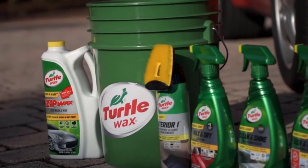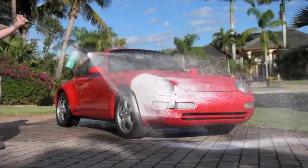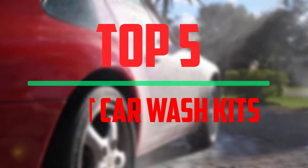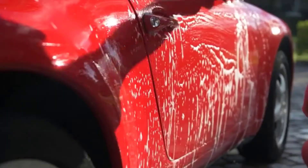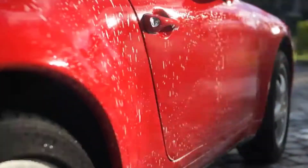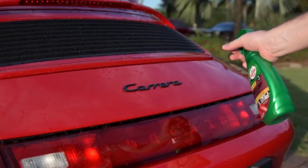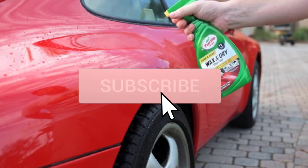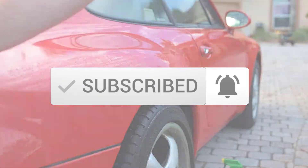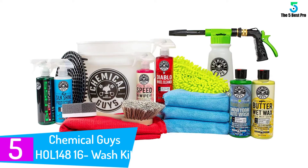Hey guys, welcome to our new video. Today we've decided to review the five best car wash kits available on the market. We ranked these products based on many hours of research and testing, considering popularity, quality, price, durability, and user opinions. If you need more information, please check the link in the description below and make sure you subscribe for more videos. Let's get started.